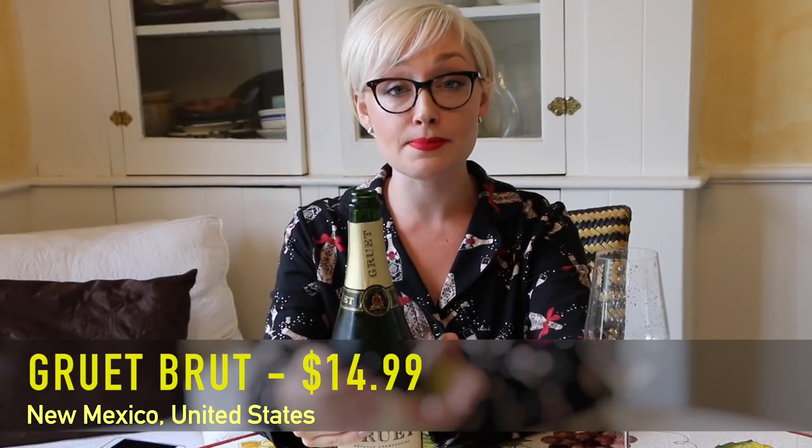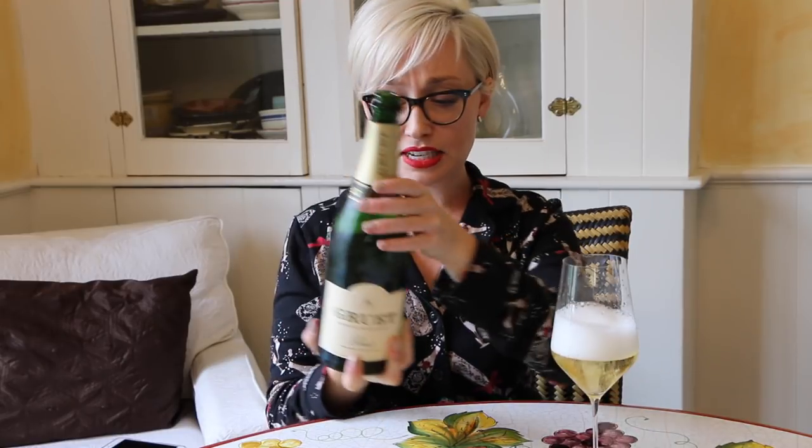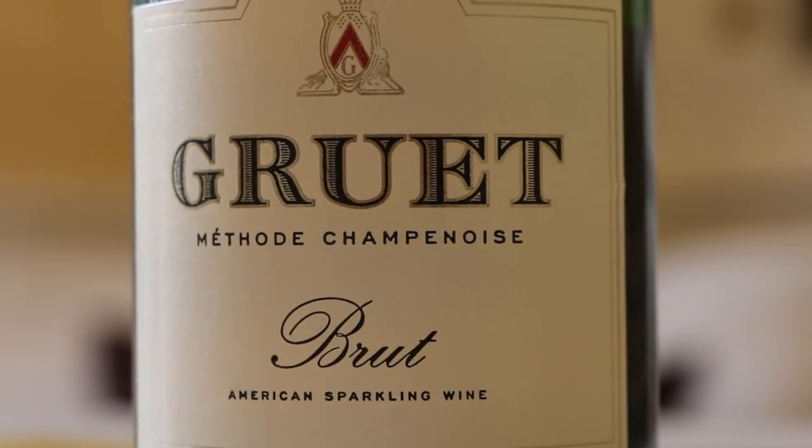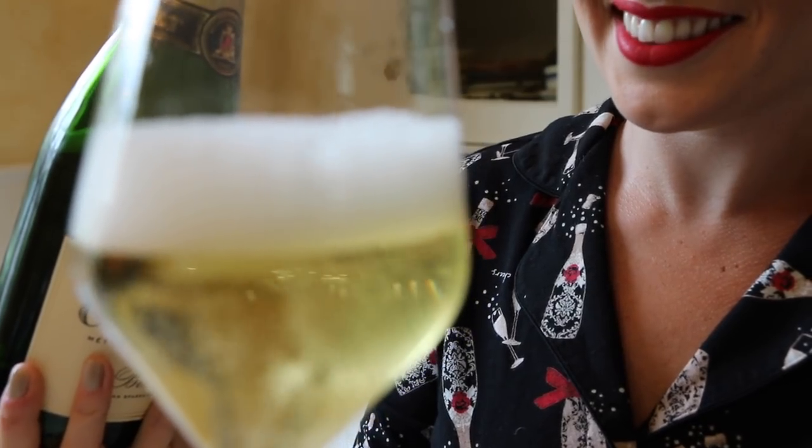This next sparkling has been my little secret for a bit now — it's the Gruet from New Mexico. The Korbel was from California; this one is from New Mexico. Like Korbel, they specialize in making sparkling wine. The family actually has a champagne house in Champagne, France, and they've been around since the 50s, but started in the 80s making sparkling wine in the champagne method. The Gruet Brut is 75% Chardonnay and 25% Pinot Noir — the traditional champagne blend. They also make a Blanc de Noirs, a Blanc de Blancs, and a Rosé, but the Brut has always been my favorite. It's classic and it's fantastic.